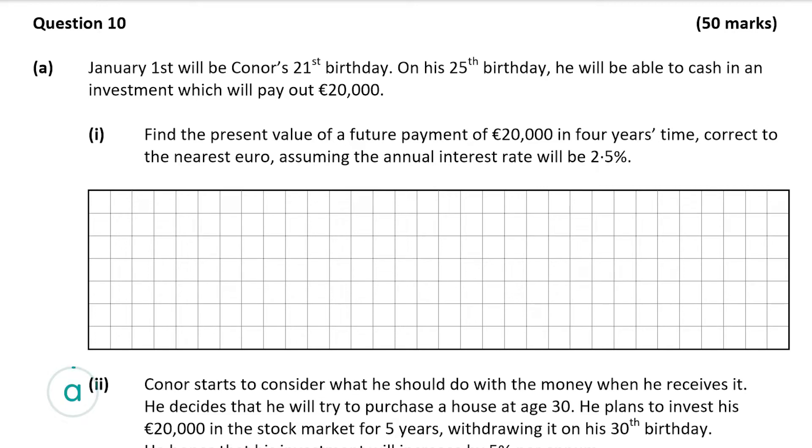Question 10 part A tells us that January 1st will be Conor's 21st birthday. On his 25th birthday he will be able to cash in an investment which will pay out €20,000. Part A1, worth 10 marks, wants us to find the present value of a future payment of €20,000 in four years time, correct to the nearest euro, assuming an annual interest rate of 2.5%. We have a formula for this in our formula and tables book.